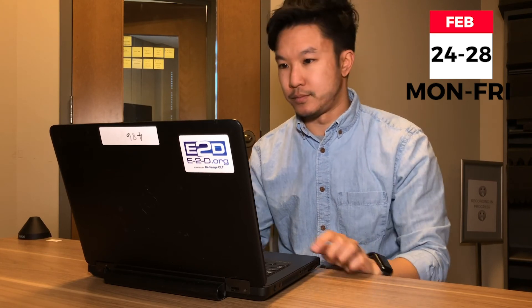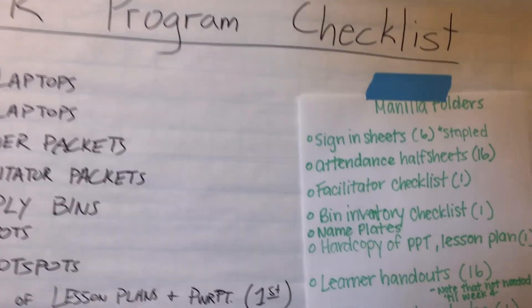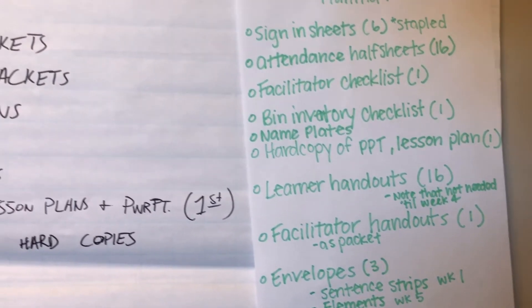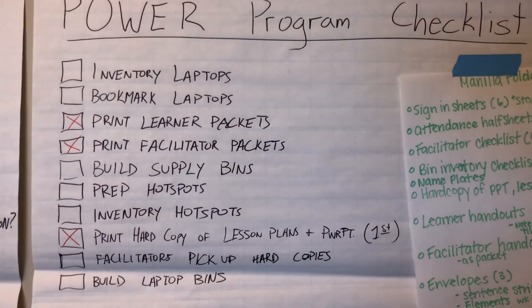Back to your regularly scheduled programming. In addition to that, we are still building bins to make sure all the supplies are prepared and ready to go. We'll actually be visiting the sites next week and delivering those bins to prepare for our program, which starts in two weeks.